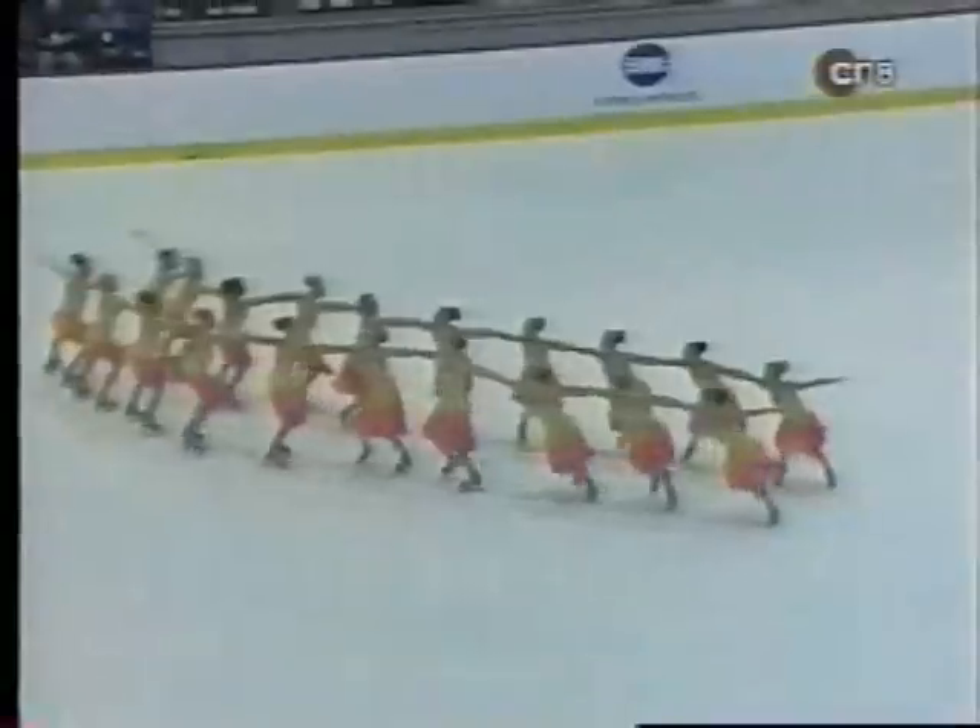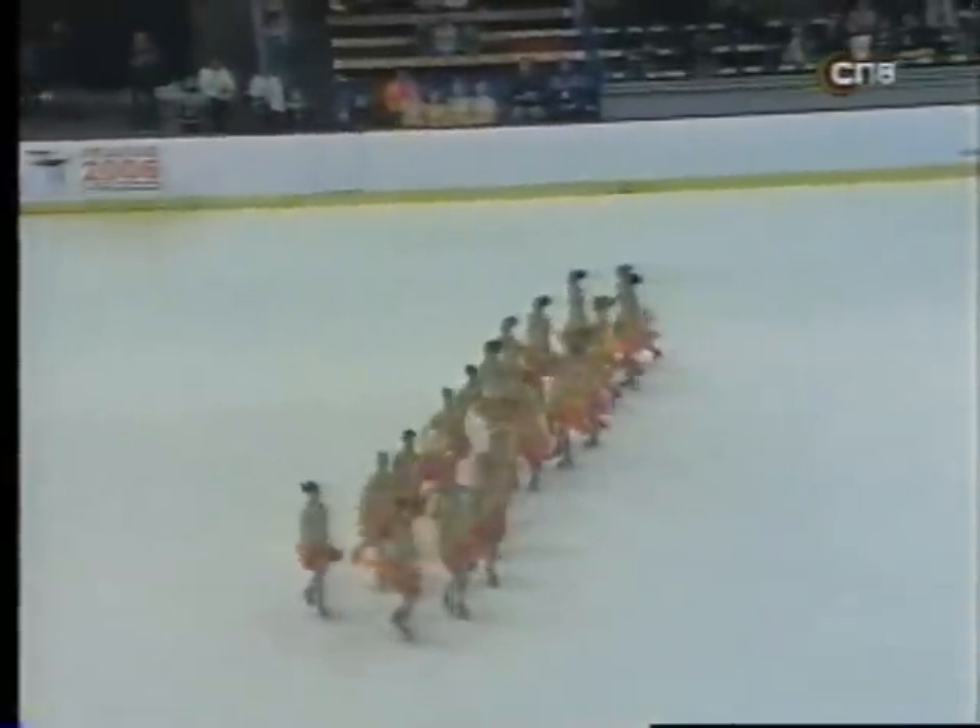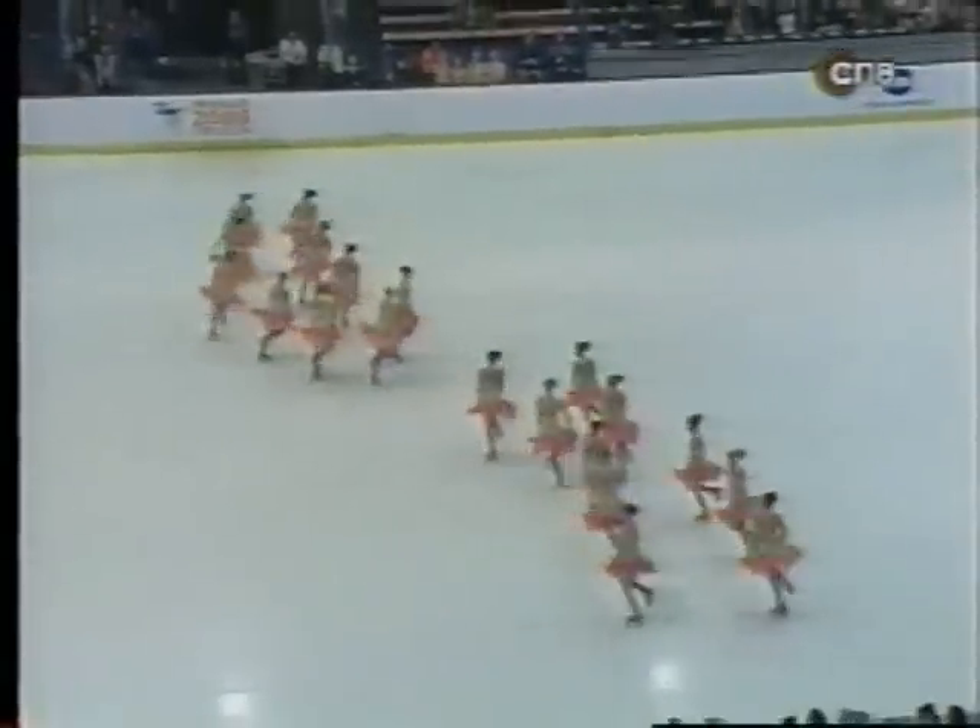In case you were wondering, these programs are scheduled to go about four and a half minutes in duration.